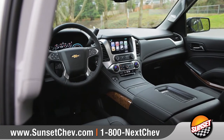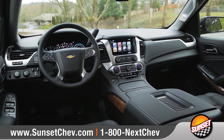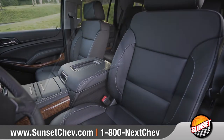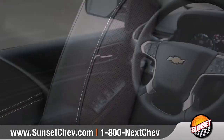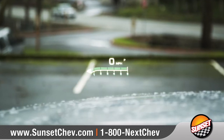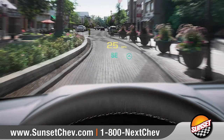The interior of the Tahoe offers a quiet and comfortable ride with premium materials and features like available 12-way power-adjustable heated and vented front bucket seats, along with an available heated and leather-wrapped steering wheel.